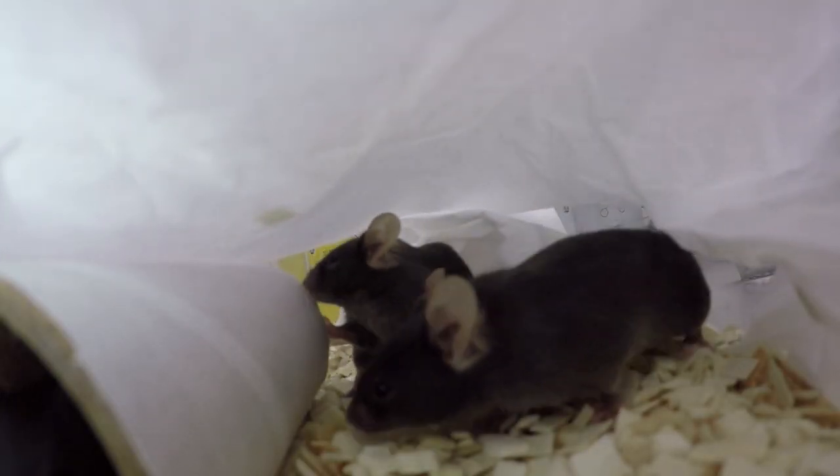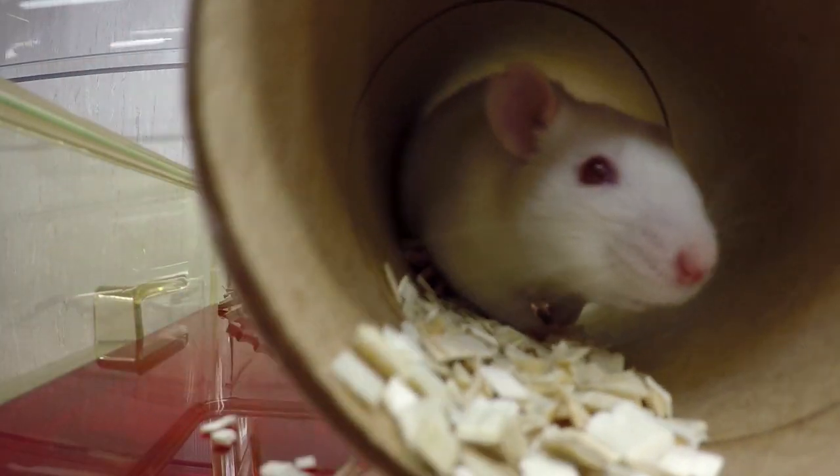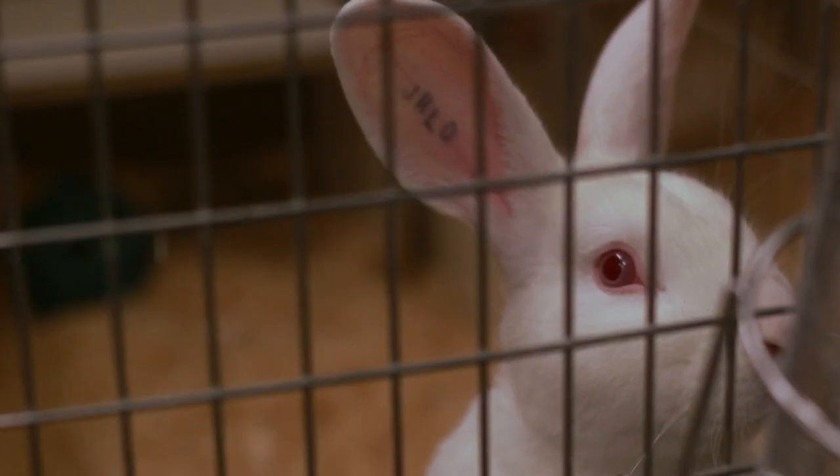The animals that we use at Imperial are mainly mice. We also use some rats and we have a few rabbits. We also use zebrafish at Imperial.